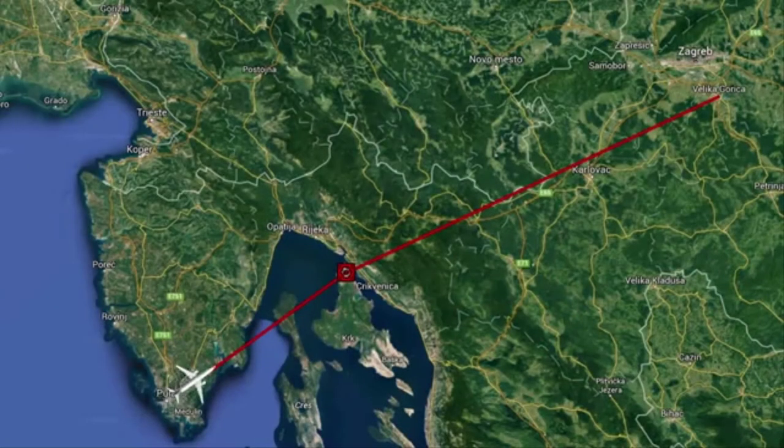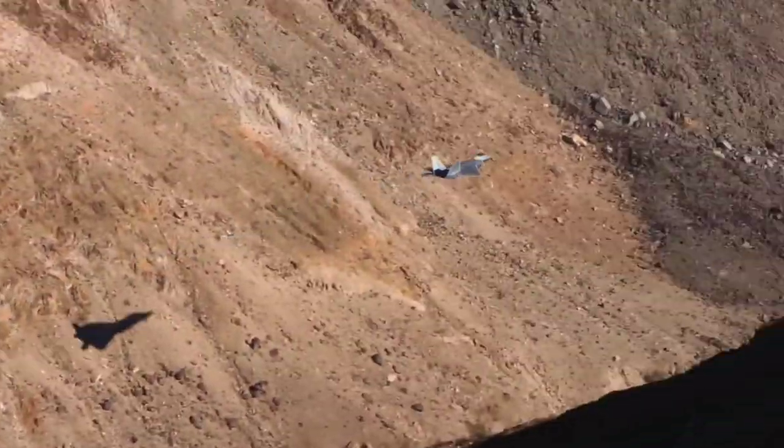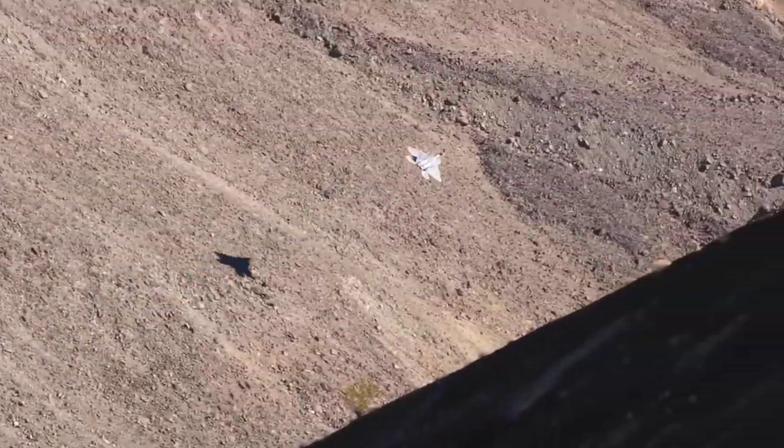In the 60s and 70s, the FAA established what we now know today as Jet Routes and Victor Airways. These routes were known as highways in the sky, which allowed pilots to navigate across the country using VORs placed approximately every 50 to 100 nautical miles. A major downside of this system includes the physical limitations discussed in part 2 of this episode.